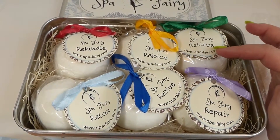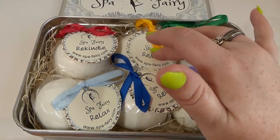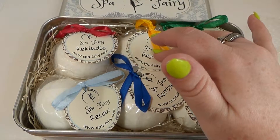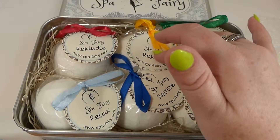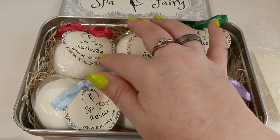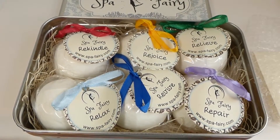The Relieve is Eucalyptus and Spearmint. Rejoice is Lemon, Lime, Sweet Orange, and Cubeba essential oils — I'm not sure how to pronounce that one, probably destroying it I'm sure. The Rekindle has Cedarwood, Clary Sage, Vanilla, and Sweet Orange.